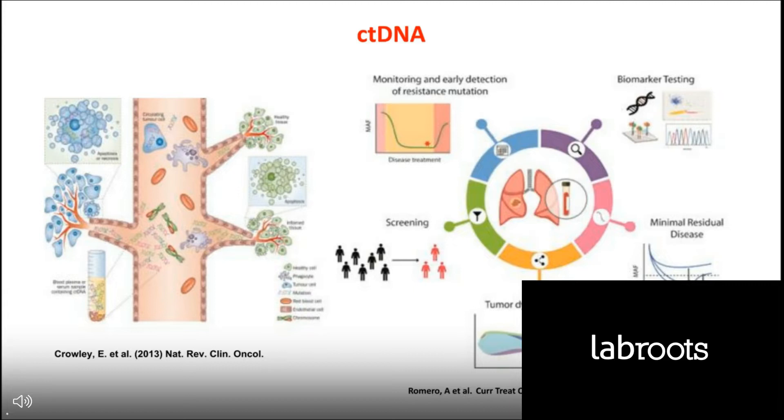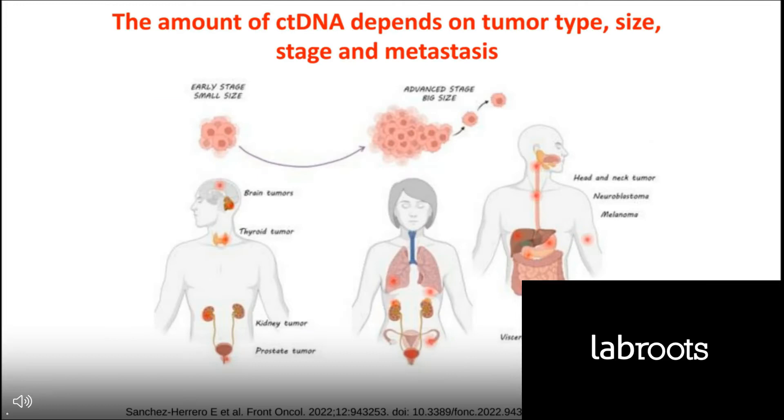We can do molecular profiling over the course of treatment and disease, and this can give us information about the clonal evolution of the tumors. There is now intense research evaluating the utility of ctDNA in screening programs, and combining radiomics with liquid biopsy will likely yield good results and may facilitate the incorporation of effective screening programs, which may have an impact on survival, especially in some cancers such as lung cancer.